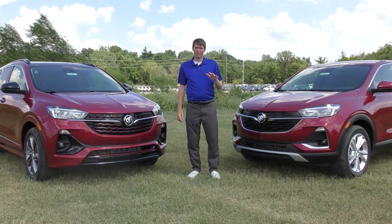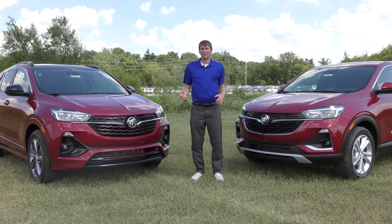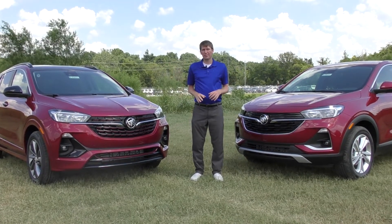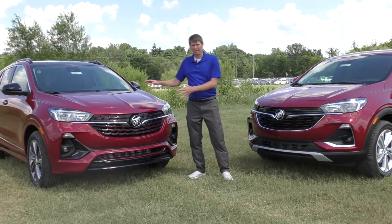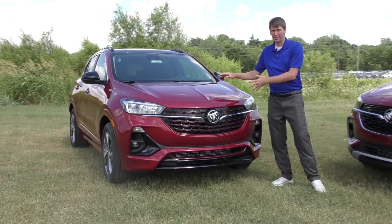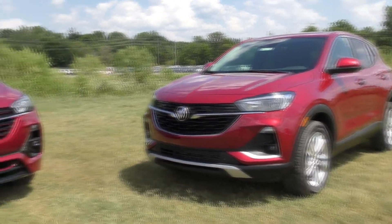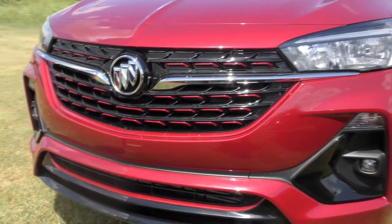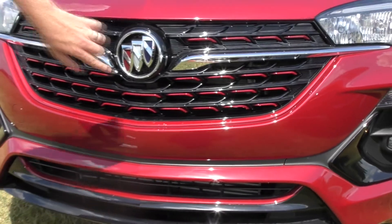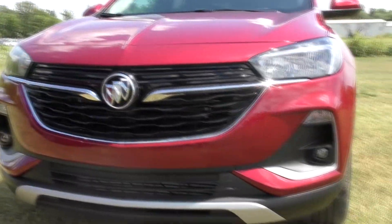The Encore GX is bigger than the old Encore we're used to — bigger dimensions, bigger cargo room — but it's smaller than the Buick Envision. I've got two Encore GXs here to show you the difference. To the right of me is the Sport Touring Appearance Package, and to the left is the Non-Sport Touring. The Sport Touring adds a nice little pop — it's more sporty, as the name suggests. You have these red accents on the grille and a red accent down on the bottom.